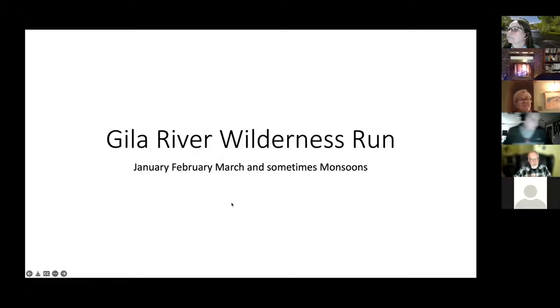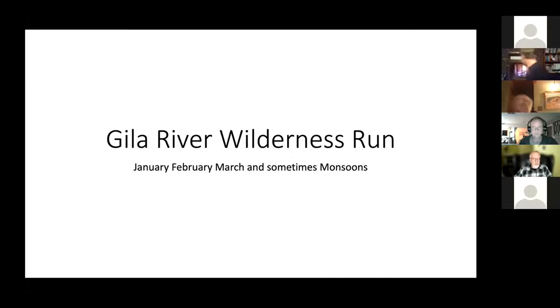The Gila River Wilderness run is just a super magical place. Traditionally it runs in the winter, particularly if you can get a rain-on-snowpack event, and sometimes during the monsoons. If you go in the winter — that's when you have to go — but one of the tricks is the Gila is a very flashy river, and it's pretty uncommon that you can find a sustained flow.